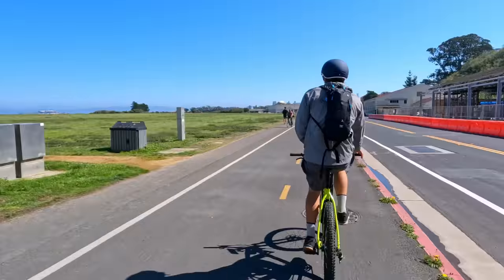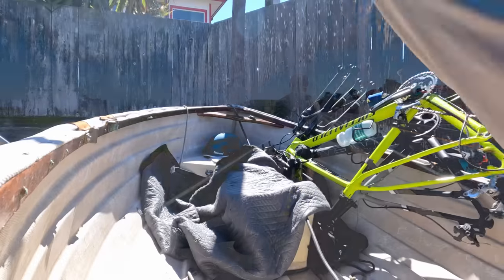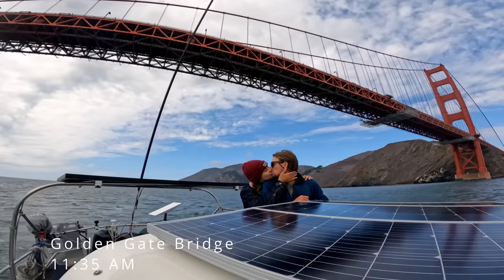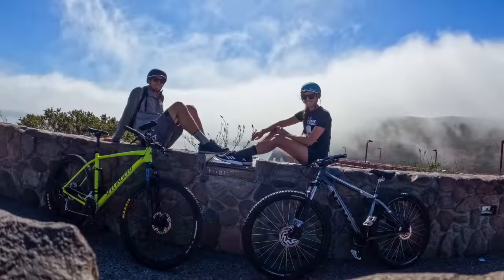After our ride, we could officially say that we had sailed under, flown over, and biked across the Golden Gate Bridge — a very cool trifecta.